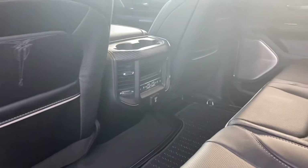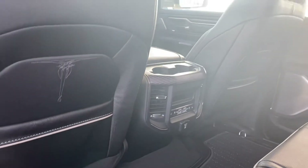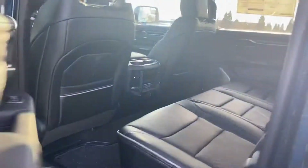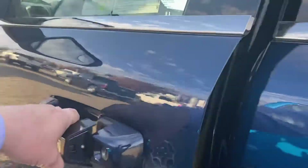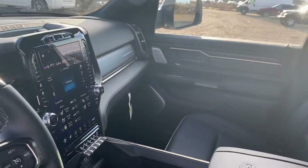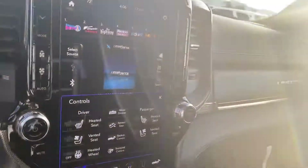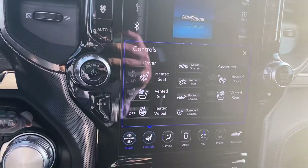You have power side steps, heated and ventilated seats in the rear, and a 115-volt converter. Beautiful leather-wrapped steering wheel with wood grain on top, all leather seats, power seats for both driver and passenger, heated and ventilated seats, and a heated steering wheel.